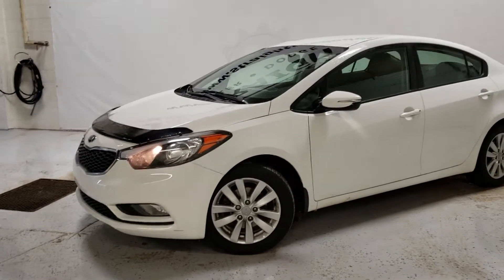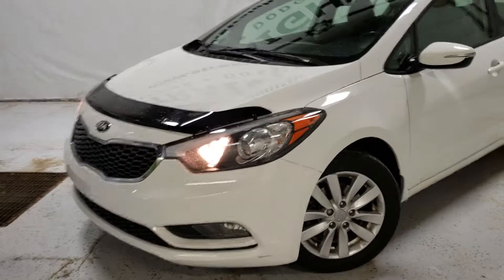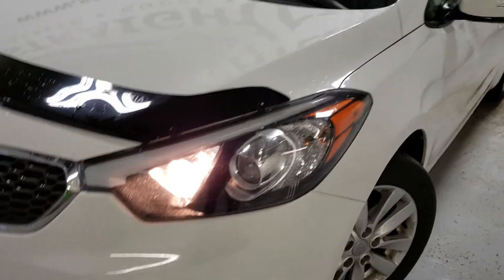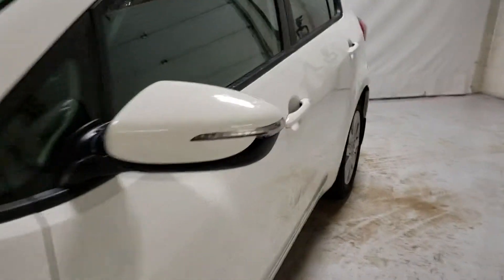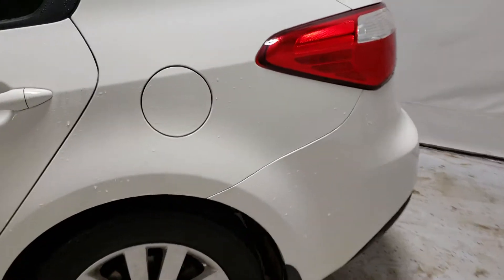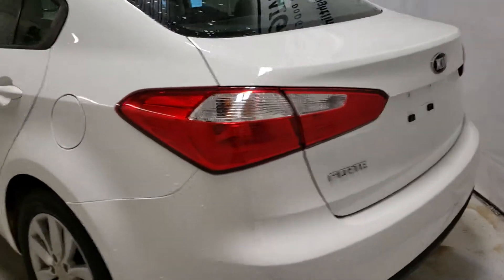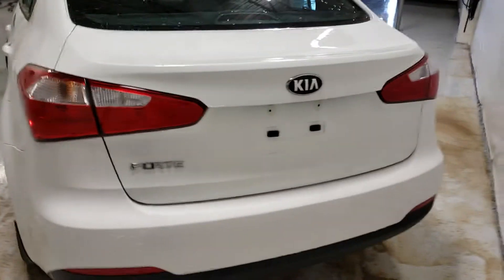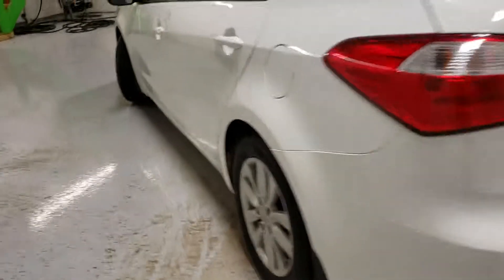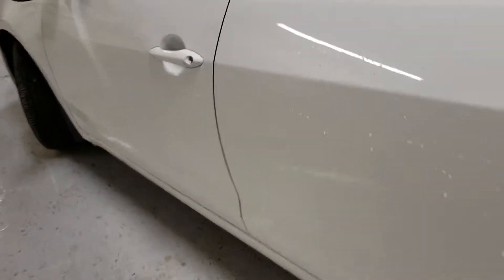Beautiful rims on this. You've got a bug deflector on the front, as well as fog lights, beautiful headlights, and lighting in the side view mirrors. Along the side you've got fuel tanks on the left side and Forte badging with a nice back end design there.